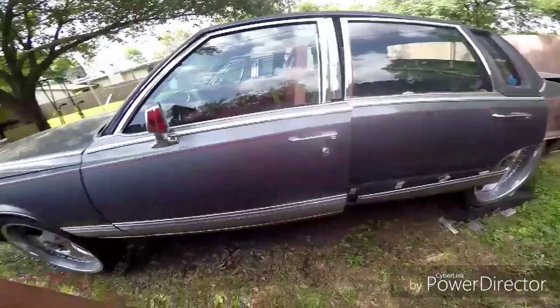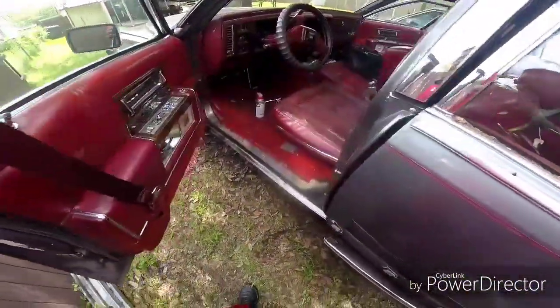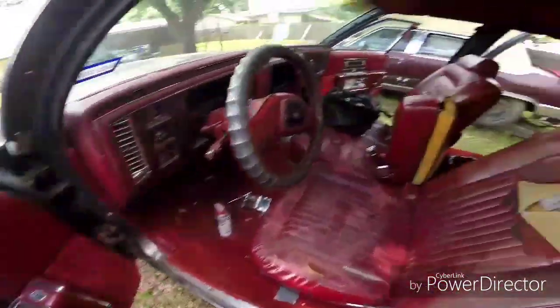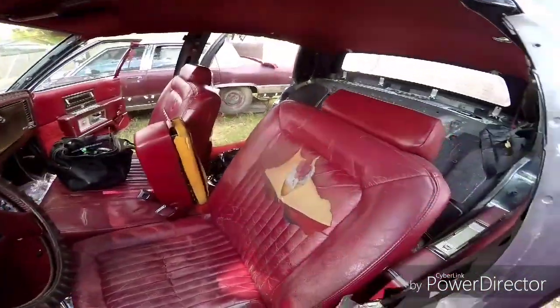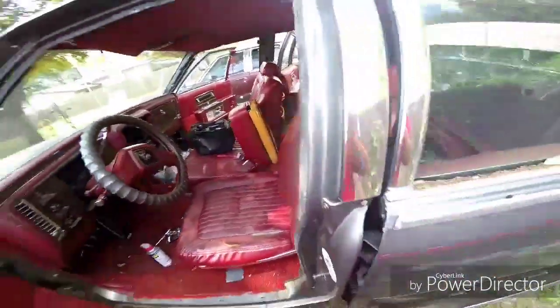I'm dismantling it — well, taking all the parts off. Keeping my interior, all of the interior. I will be putting all this into a Coupe de Ville, converting it into a Brougham.